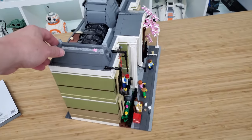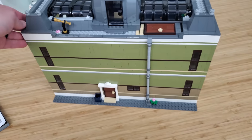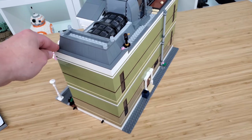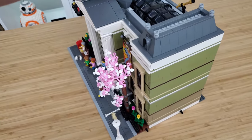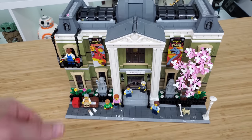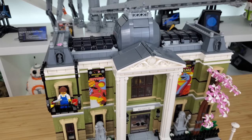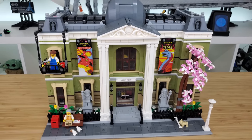The build experience was excellent — I built this so fast, it was so fun. It was an interesting build that never got tedious and had a good flow throughout. As for the color, the olive green was an interesting choice. I figured we'd see a light or dark tan for the facade, but I think this color fits the vibe of a museum very well.